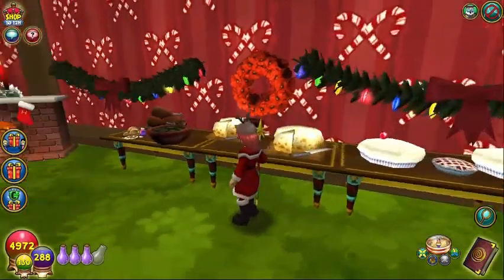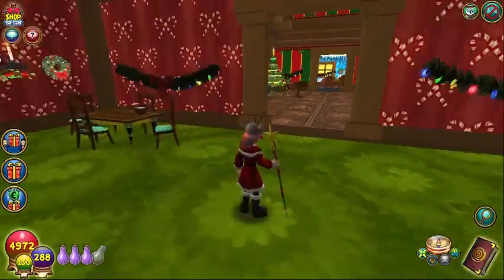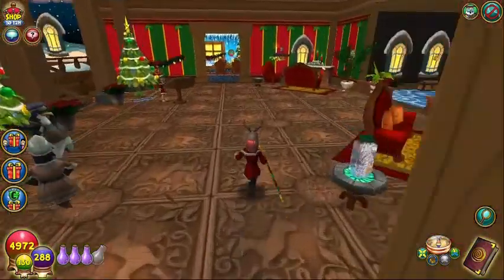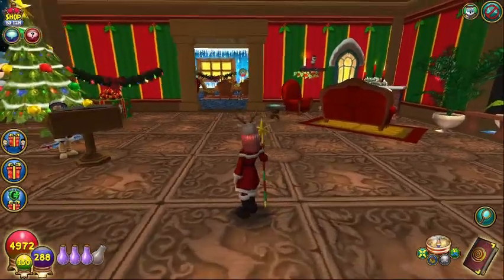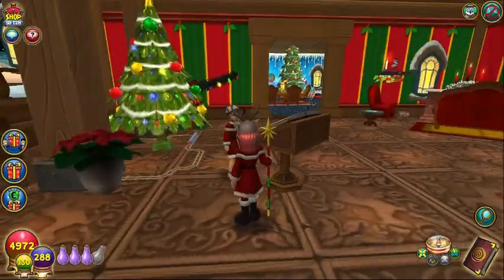Nicely done — she's got a big old buffet going on there! Oh, can we get in line? Well, I guess we've got to register to visit Santa.